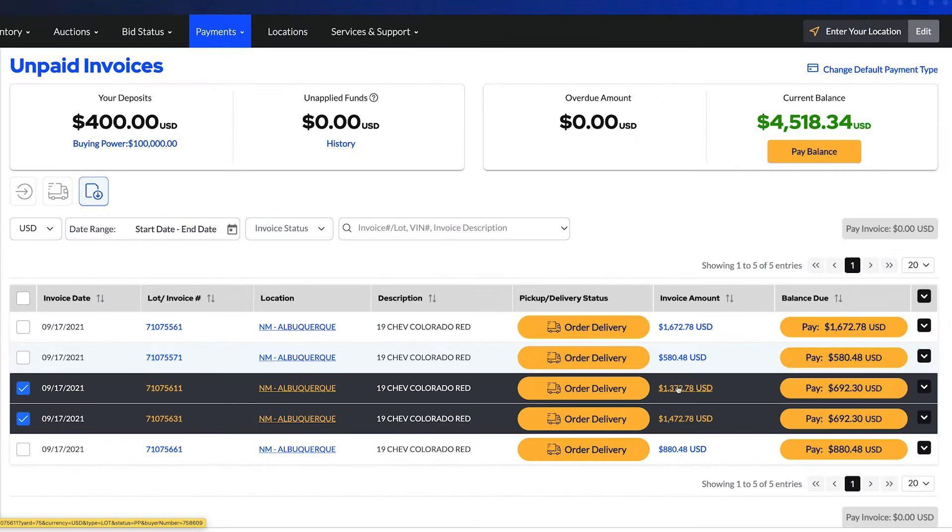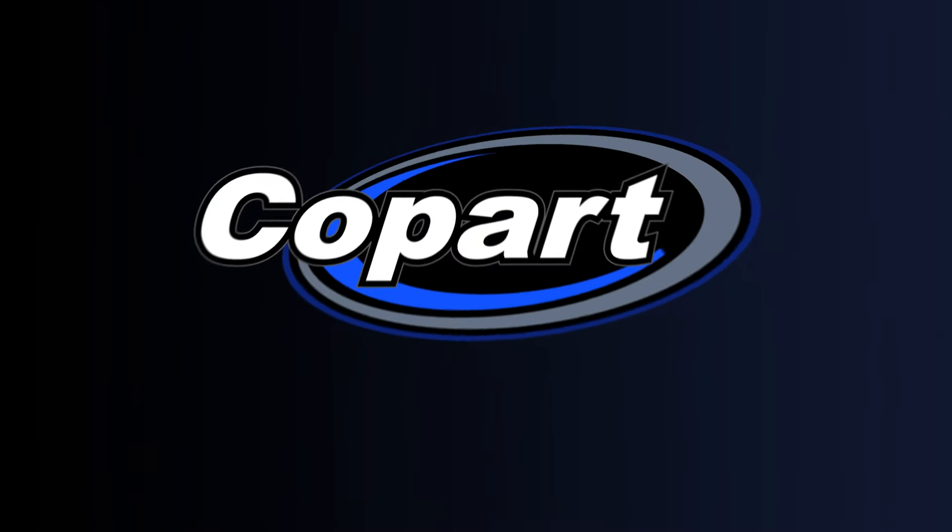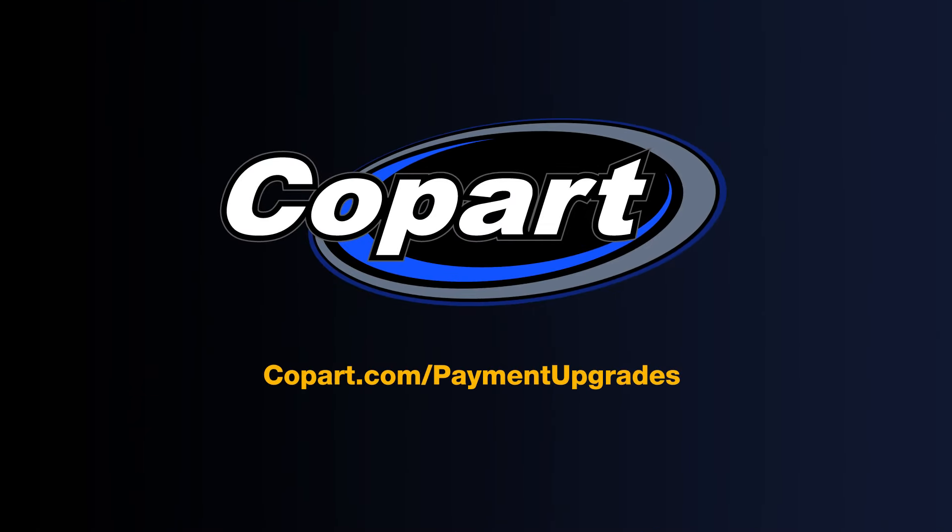We're excited for you to experience these convenient new payment features. Visit copart.com/payment-upgrades to learn more.